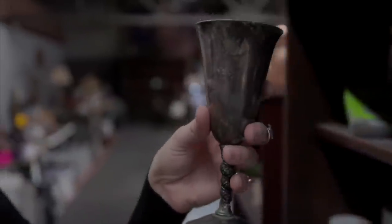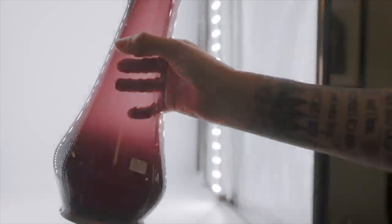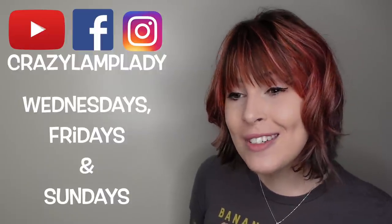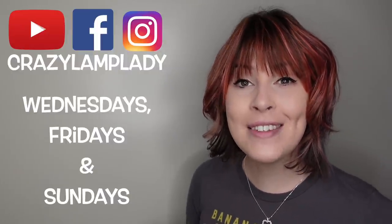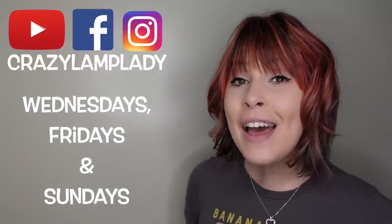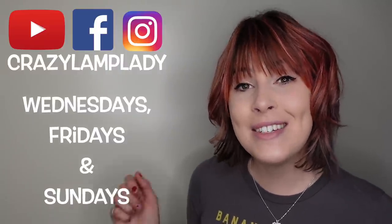Thanks for watching and I hope you enjoyed this video. In case you spotted something you just can't live without, we post 25 to 30 new items in our eBay shop every single day — I've posted a link to that down in the description. If you enjoyed this video, we'll be posting videos just like this every Wednesday, Friday, and Sunday, so make sure you stay tuned, hit the subscribe button, and I've included a link to the playlist in the description.